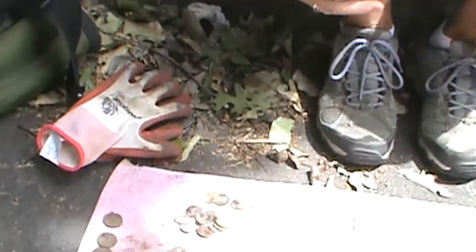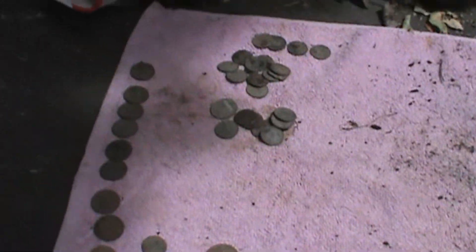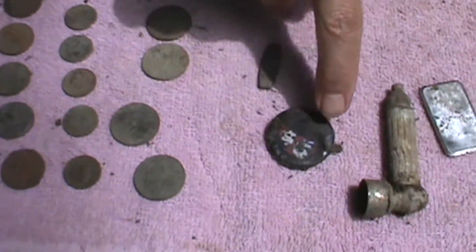Hi John, it's Linda. I hunt with an MXT 300 Shooter DD. $2.34 in clad. Not too many artifacts.